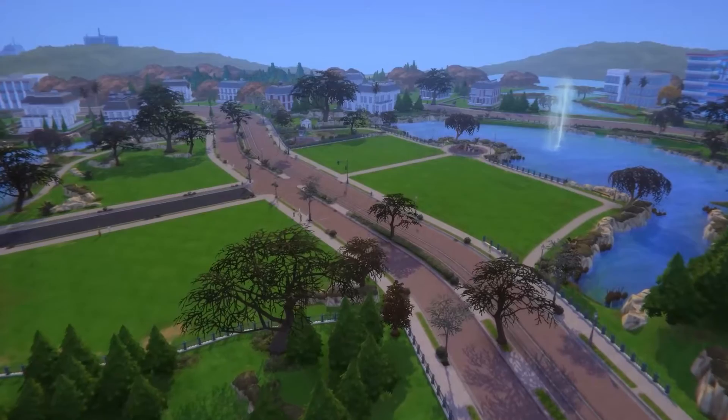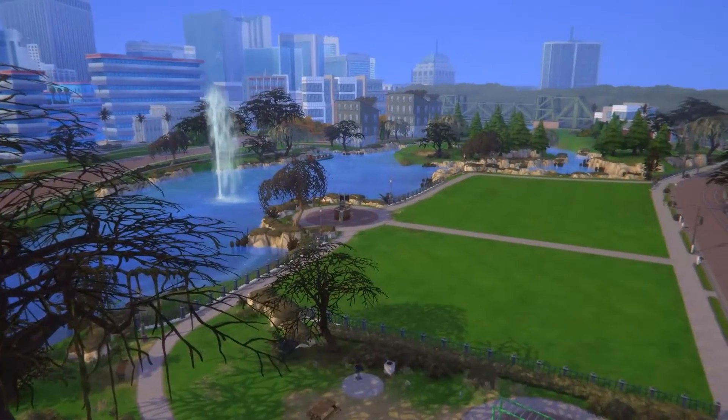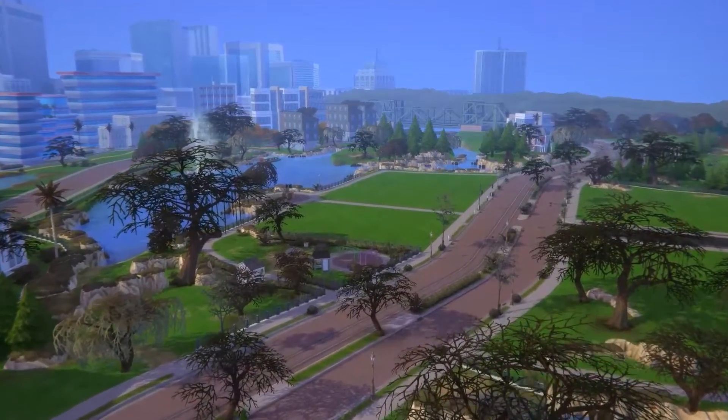Welcome back to The Big Project and to the world of complete isolation and emptiness, Newcrest. No really, I have never seen a world so full of nothing. Thankfully, we are hoping to breathe some life into this place with our project for today.